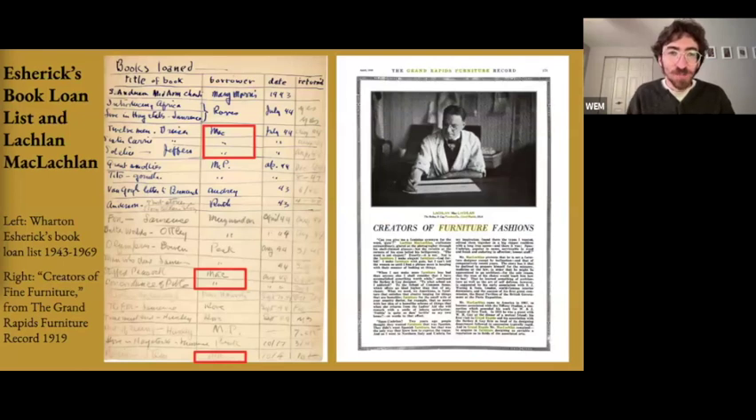Now I want to take a look at Esherick's book loan list, kept in the museum's archives. Esherick began recording the books he was lending out in 1943, and the list extends all the way to 1969 — a year before his death. A document like this allows us to ask questions not so much about the books themselves, but about how these books mediated the artist's relationships with friends and clients. The person appearing most frequently on this list is someone by the name Mac, highlighted here in red.